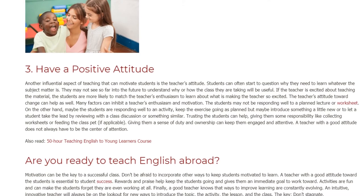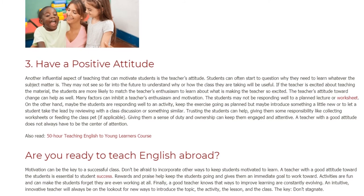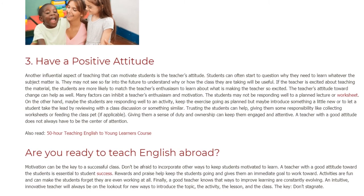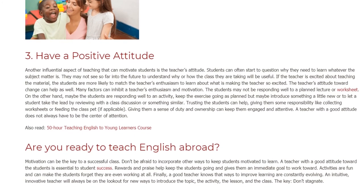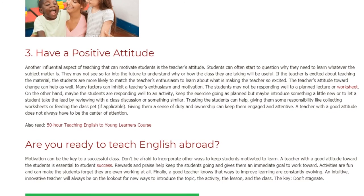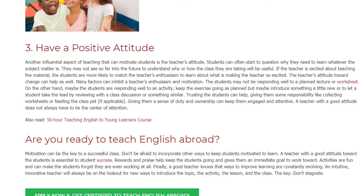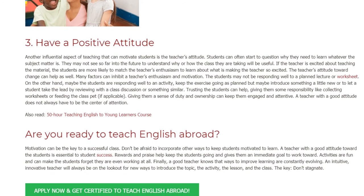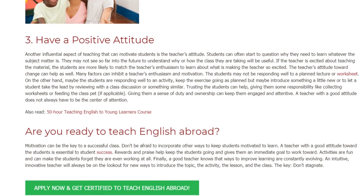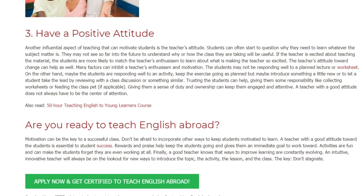The teacher's attitude toward change can help as well. Many factors can inhibit a teacher's enthusiasm and motivation. The students may not be responding well to a planned lecture or worksheet. On the other hand, maybe the students are responding well to an activity. Keep the exercise going as planned, but maybe introduce something a little new, or let a student take the lead by reviewing with a class discussion or something similar.